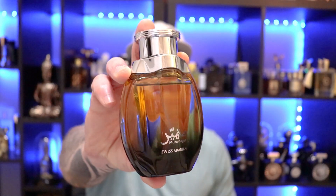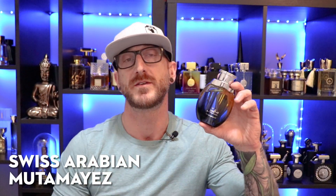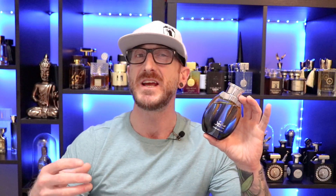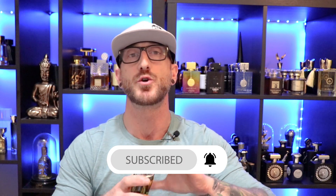Kicking things off, we're going to the house of Swiss Arabian with Swiss Arabian's Muta Maez. I can scoop this up for $22 at various discounters — links are down in the description. This is an awesome kind of barbershop-style fragrance, very clean, very masculine, with nice green sweet accords, some spices, and a nice masculine wood base.